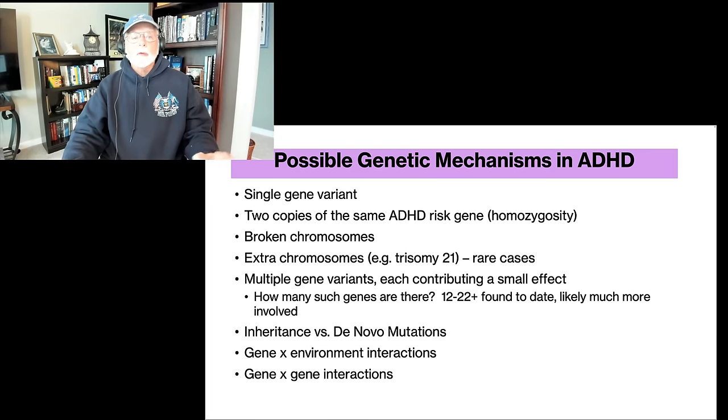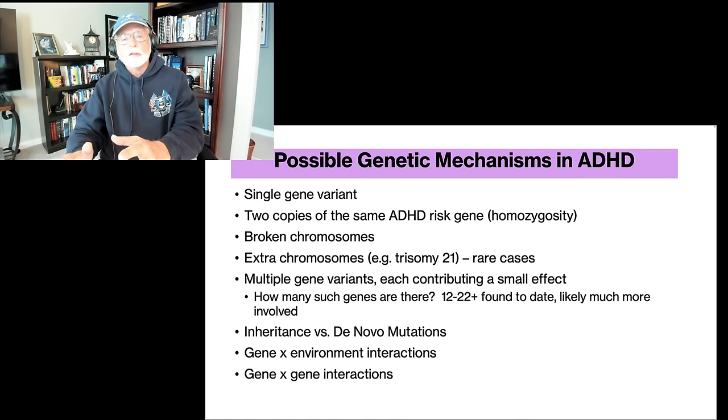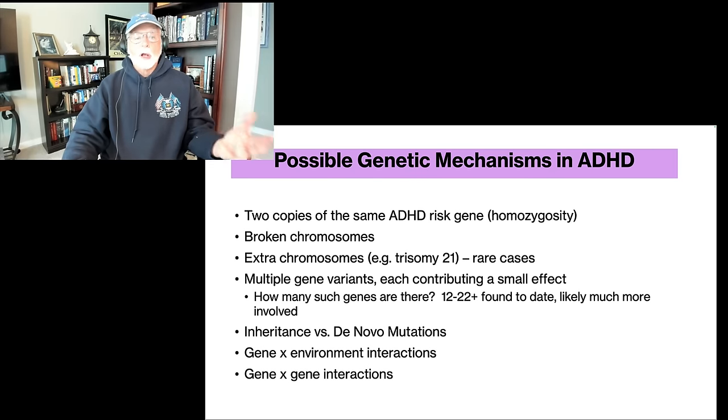Let's take a look at the mechanisms that have been examined to date. First of all, we originally thought, way back 40 or 50 years ago, that maybe ADHD was kind of like a single gene variant that caused the disorder — kind of like Tay-Sachs disease, where if you get a particular recessive gene, maybe in two copies, you might wind up with a terrible brain development. At this point, we have no evidence that a single gene determines ADHD the way a single gene might determine eye color or other physical properties.